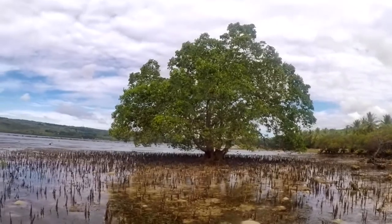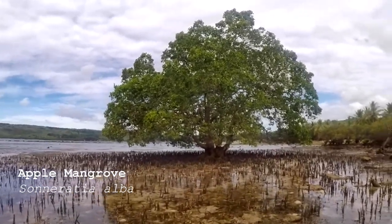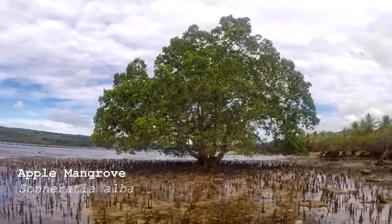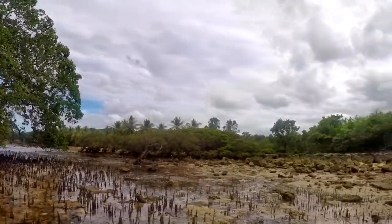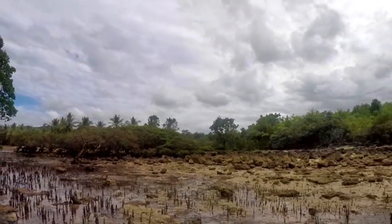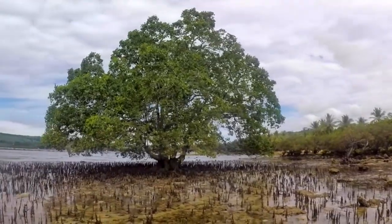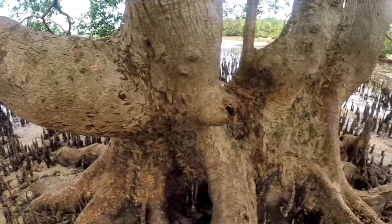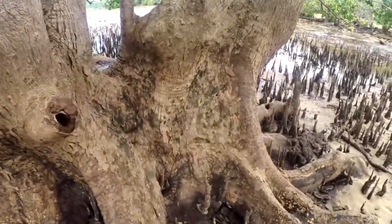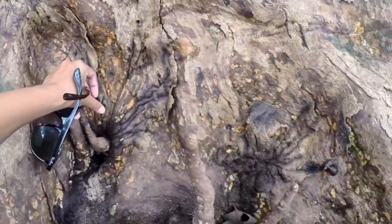Check out that lone mangrove in this area. The species name of this mangrove is Sonneratia alba, and they are all over the island. This coastline is actually full of mangroves on the other side. We're planning to catch some mud crabs in this area, but not right now because we are just coastal foraging.